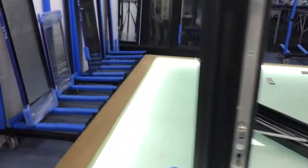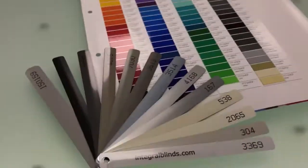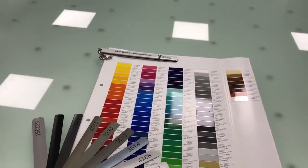The colour choice extends to the control cases as well. So not only do we have all these colours available for the blinds themselves, but also the control cases. That control case you see there is silver to match the underlying dress perimeter.